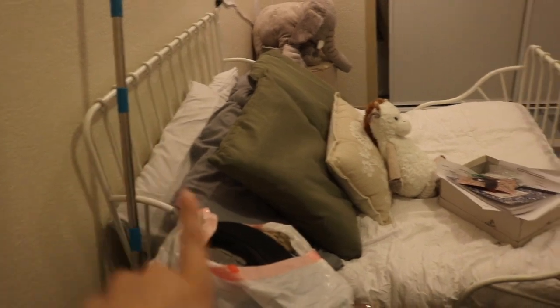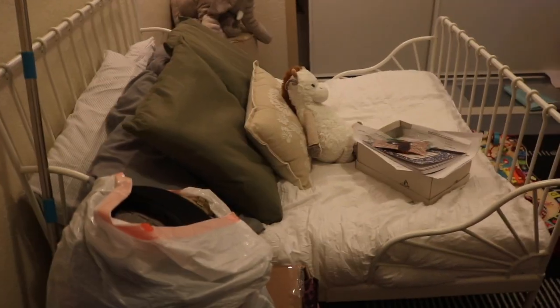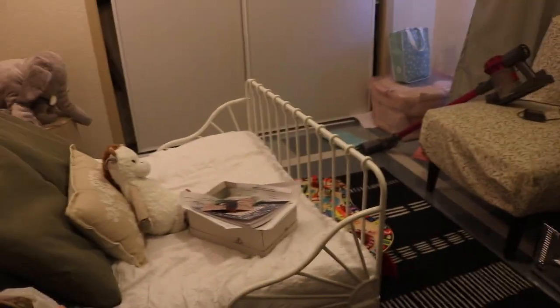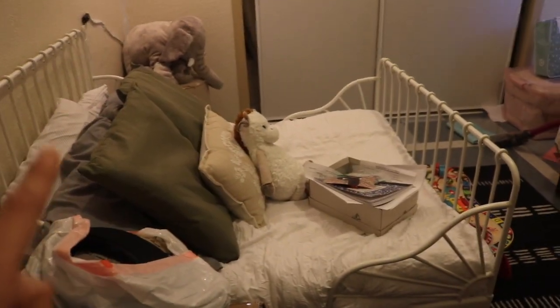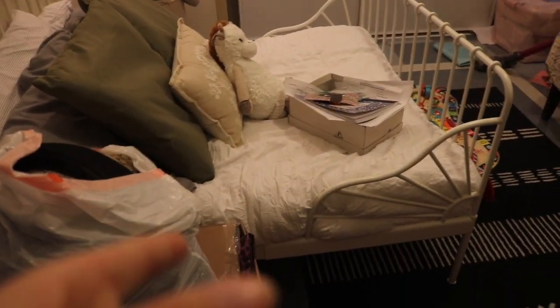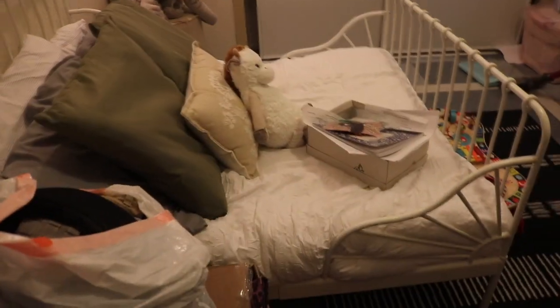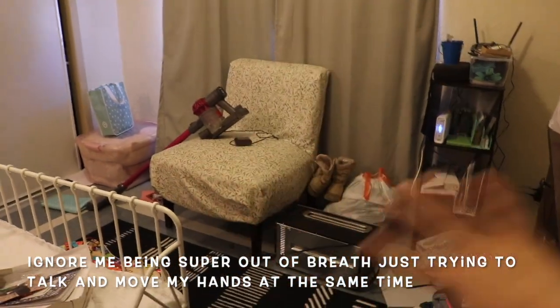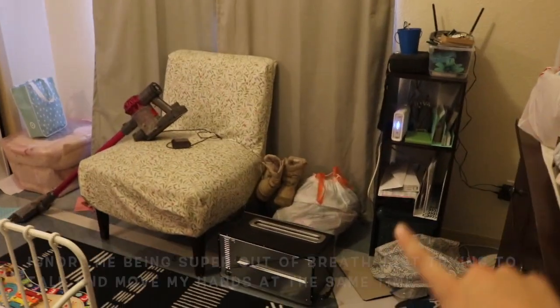It's super messy right now, I just kind of started on it — so just pretend the mess isn't here. I got this little bed from IKEA, it's the Minnen adjustable bed. Right now it's in toddler size and then it extends to be a twin-size bed, which is great storage-wise since it's such a small room. I'm going to keep it in toddler size and if we ever have any guests they can just extend it and sleep on it — the mattress is actually not too bad.